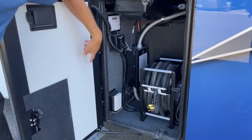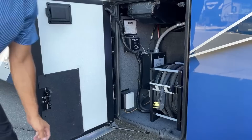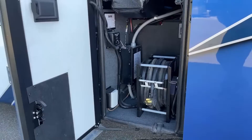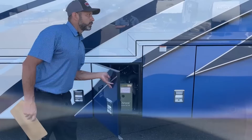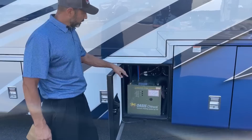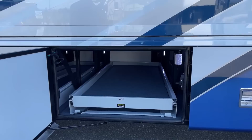Here we're going to have our 50-amp shore cord, a couple of outlets, our cable outlet in case you're in a park that has cable, our surge protector and transfer switch, and our generator start and stop button. Of course we've got hydronic heating and hot water through our Oasis system here on the Essex, as on all Newmar diesel pushers. As long as you have water, you've got hot water.